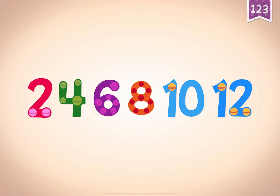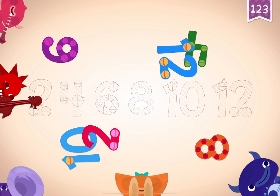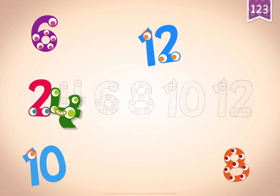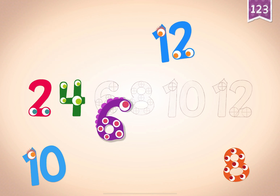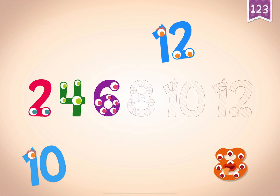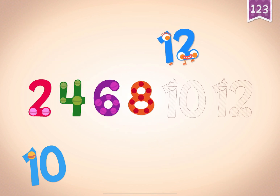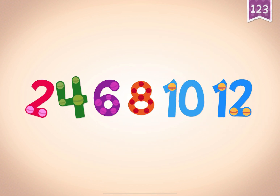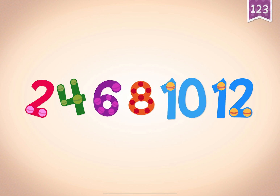12. 2, 4, 6, 8, 10, 12. 2, 4, 6, 8, 10, 12. 2, 4, 6, 8, 10, 12.